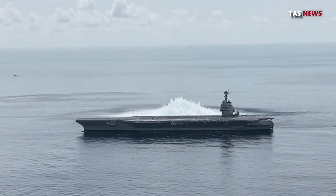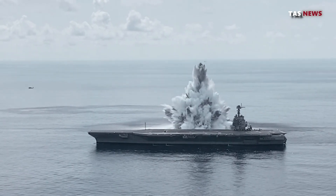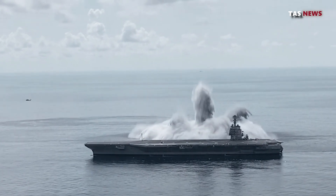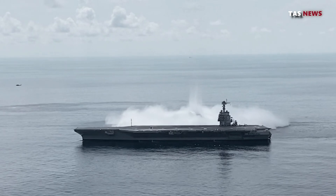An aircraft carrier is a type of warship that functions as a mobile airbase at sea. The ship has a large flight deck and facilities for transporting, launching, and landing aircraft. Aircraft carriers allow navies to project air power to locations far from land bases.